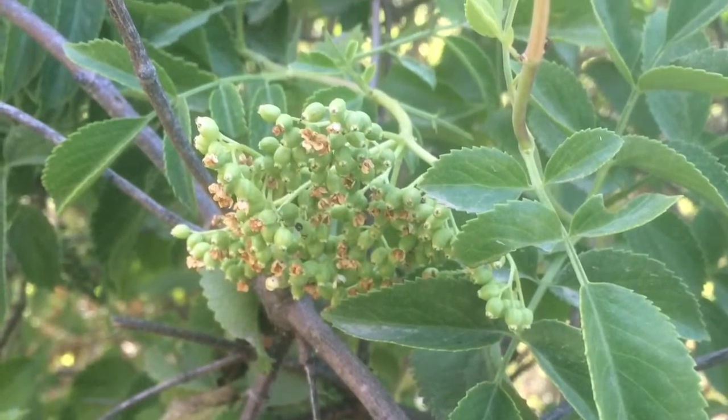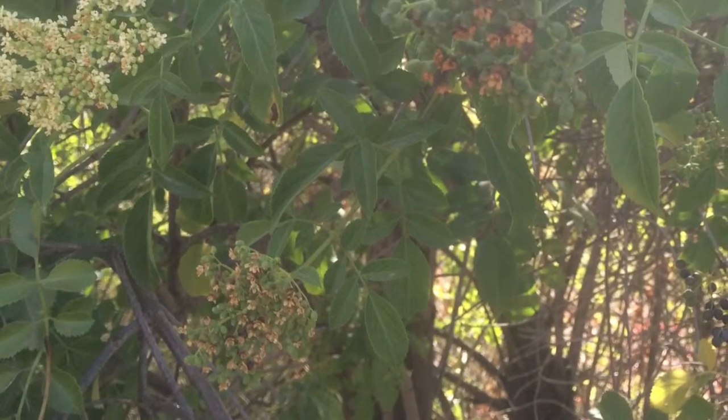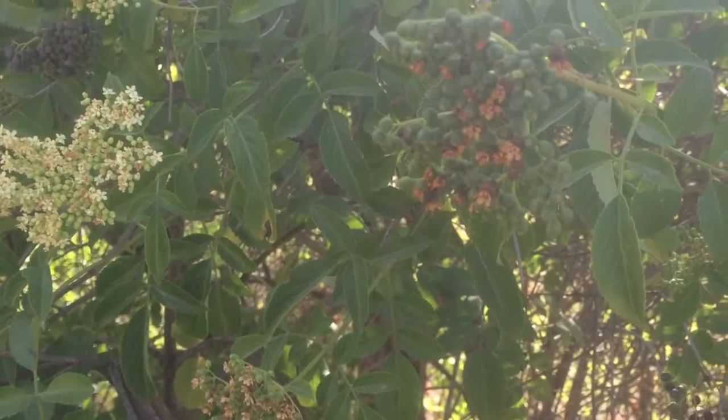The cooked leaves and roots, as well as decoctions of the flowers, are used medicinally as external compresses to relieve soreness and inflammation.